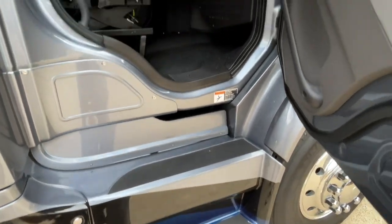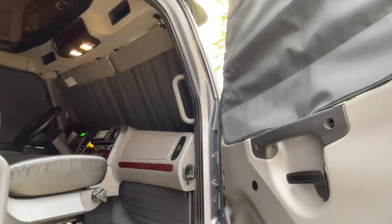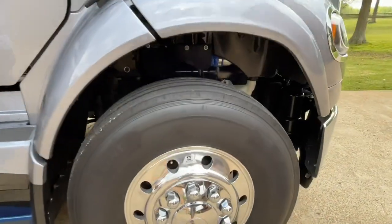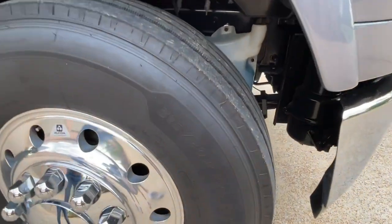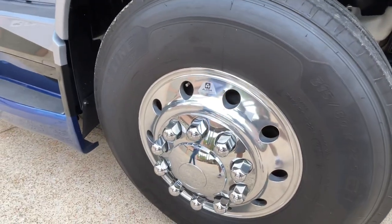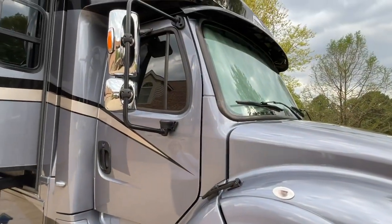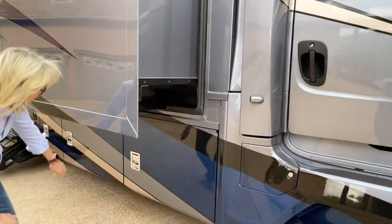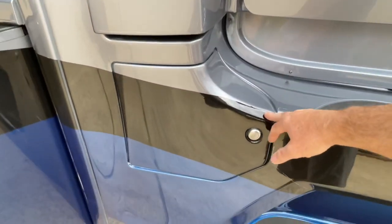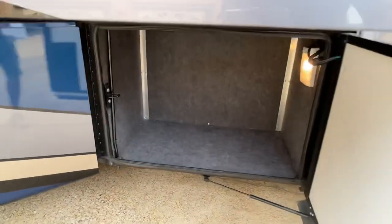It's got easy access — three steps to get in and a handle, so it's not that bad to get in. You've got your nightshades here. With these, you get the upgraded wheels and tires. These are 315-80, so they're wider and taller on 22-and-a-half-inch aluminum wheels. Got tinted windshield, tinted windows, lots of storage. This here is your 50-gallon fuel tank — you've got 50 gallons on each side for a combined 100-gallon of fuel.